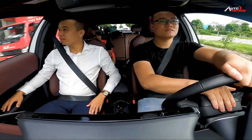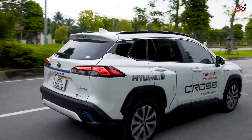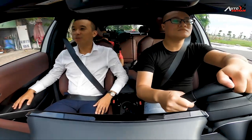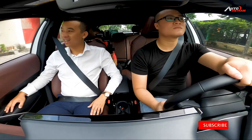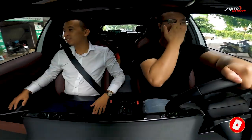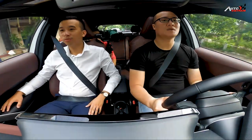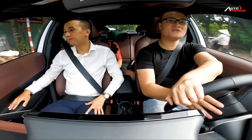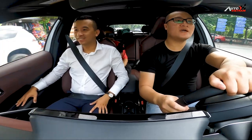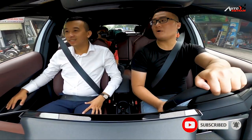Xe này với động cơ hybrid thì tiết kiệm lắm. Thông số của nhà sản xuất đưa ra thì nó rơi vào tầm 3,7 lít/100km - tiết kiệm nhỉ. Với cái thời điểm mà giá xăng tăng giảm như hiện nay, mặc dù nhiều người có thể lựa chọn bản xăng thấp hơn khi giá xăng đang rẻ, nhưng mà tính về lâu dài thì hybrid cũng là một sự lựa chọn không tệ. Ngày trước các ông ấy chỉ nhập ngoài thôi, nhưng bây giờ Toyota cũng nhập chính hãng về. Như dòng Avalon, Camry nhập Mỹ toàn là hybrid, thời điểm đấy nhập về cũng đôi tỷ đấy.